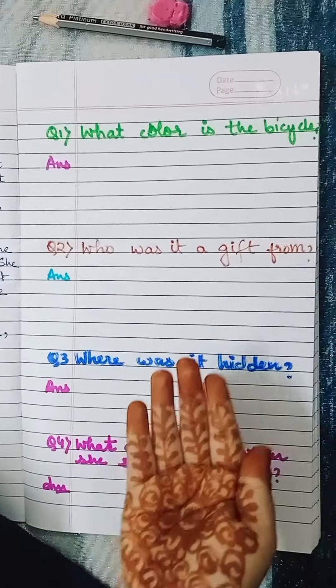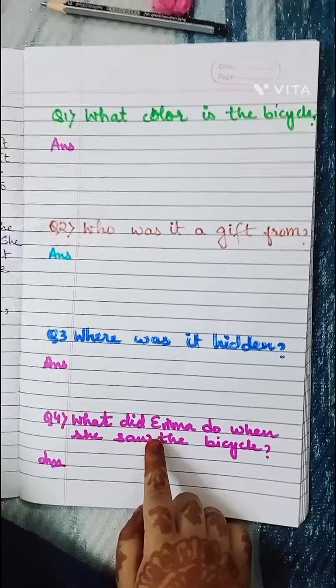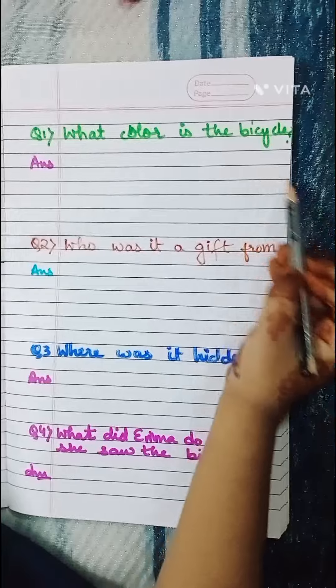Here are the questions. Can I solve it? Let's see. What color is the bicycle?